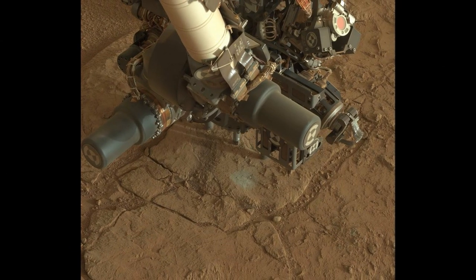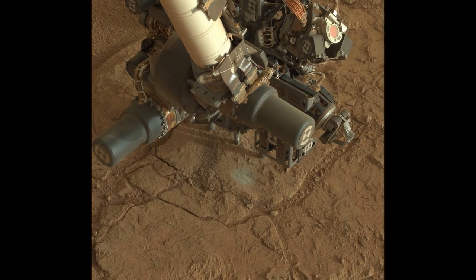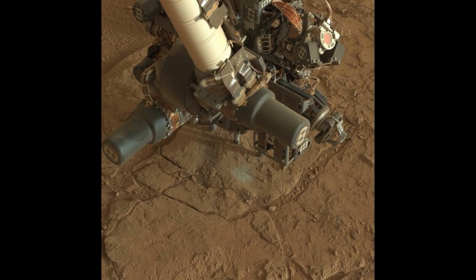First drill tests at John Klein Rock, Yellowknife Bay, February 2, 2013. Plaque with President Obama and Vice President Biden's signatures.